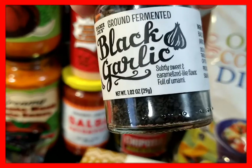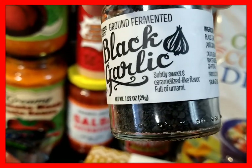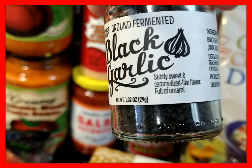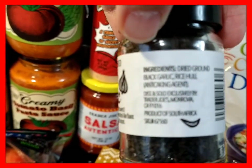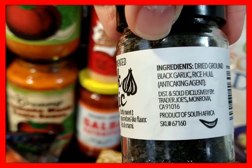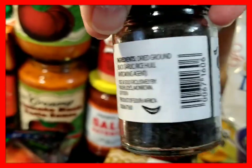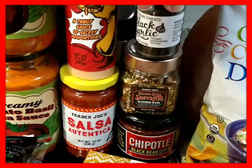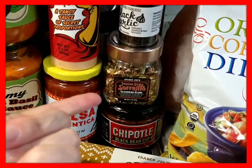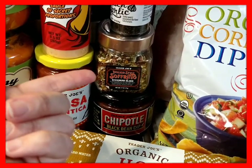This is new — this is black garlic, so ground fermented black garlic: subtly sweet, caramelized-like flavor, full of umami. The ingredients are dried ground black garlic and rice hull. I already tried it and it's delicious, really good.